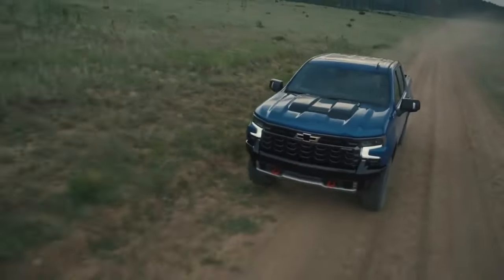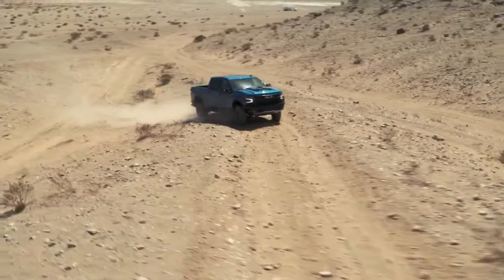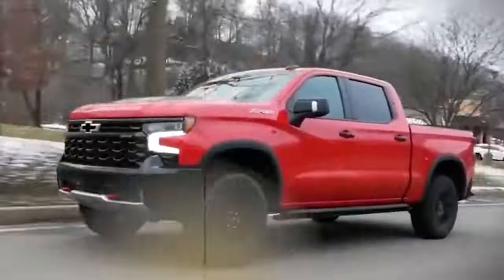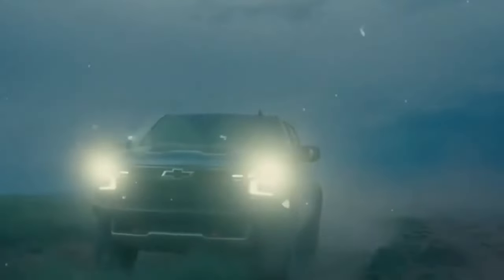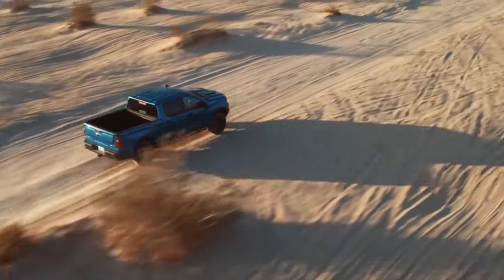With its main competitors being the Ford F-150 and the Ram 1500, the new 2024 Silverado comes with several improvements in the powertrain department, especially when compared to the 2023 model. The 2024 Chevy Silverado features rear-wheel drive with the option to switch to four-wheel drive.